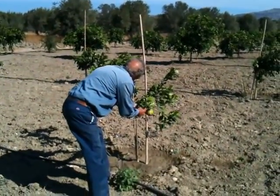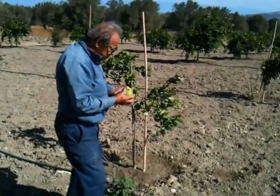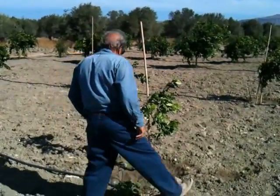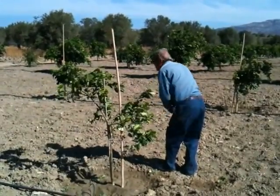These are not good. They're small. The tree is small and the oranges are torn, like this one.